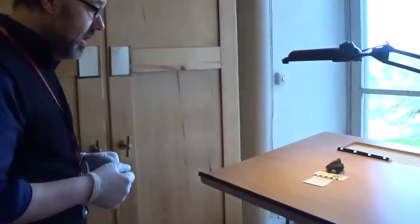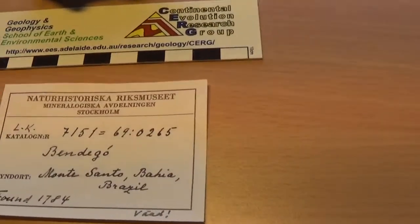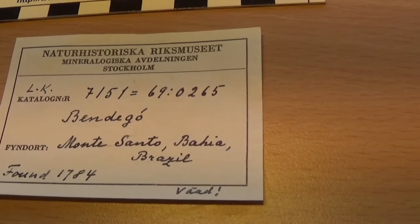Now a very quick look at a meteorite from Brazil. It's an iron meteorite — the Bendego meteorite — and it was found in 1784. Here is the original label, and here we have a small piece of it.